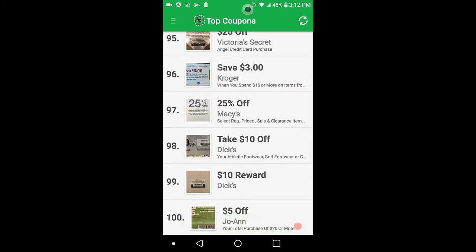You can also add your own coupons here. You would take a picture of it and add it to the list.